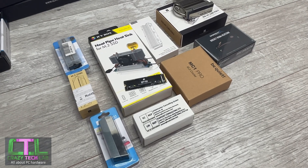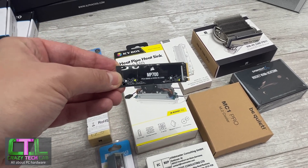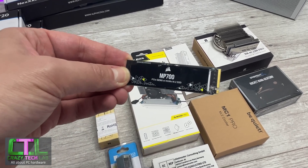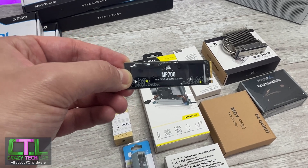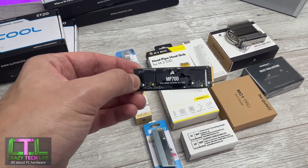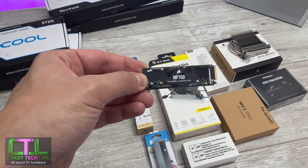First up, the M.2 SSD heatsinks I'll be reviewing soon. I was going to do a group test this year anyway to refresh, since there's a whole bunch of different M.2 heatsinks on the market now. But the primary reason is this bad boy — the Corsair MP700, one of a number of PCIe 5 M.2 SSDs launched this year. These things can output 10 gigabytes a second — that's 10,000 MB/s — easily 3,000 to 3,500 MB/s faster than the fastest PCIe 4 SSDs like the Samsung 990 Pro and WD SN850X.